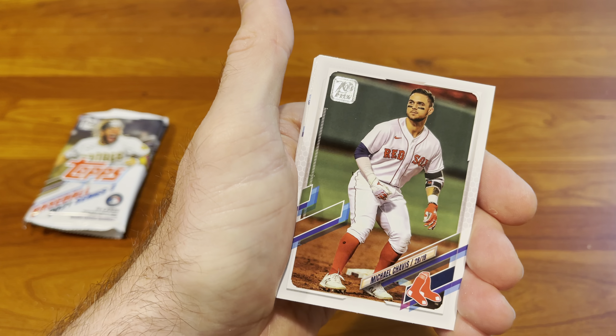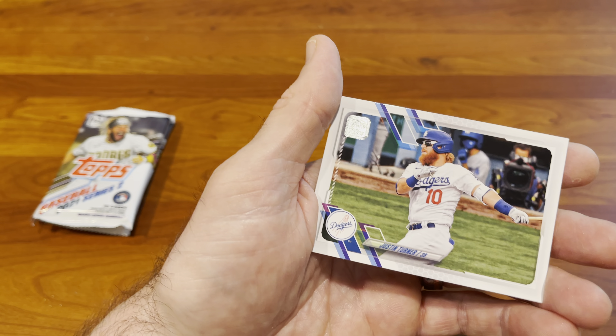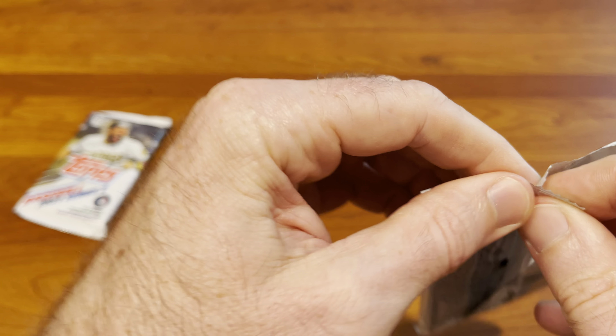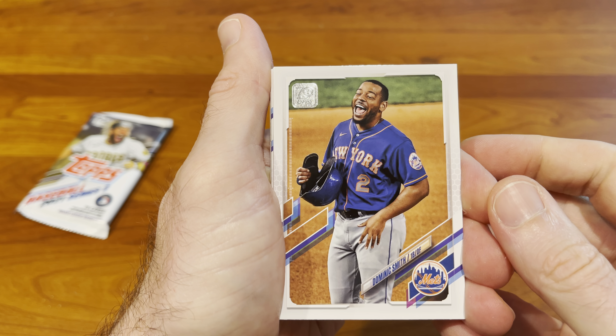And a Shohei Ohtani — a lot of people like Shohei, how can you not? Alex Young. Okay, separate that into the rookie pile. Two more packs guys, thanks for bearing with us. Let's see — so far the Ke'Bryan Hayes is the best card we've pulled in terms of what we're looking for.